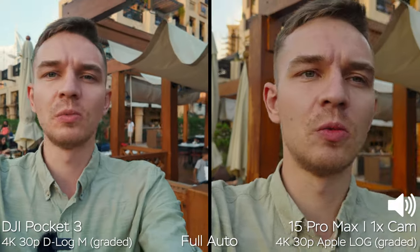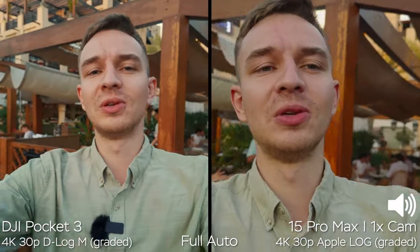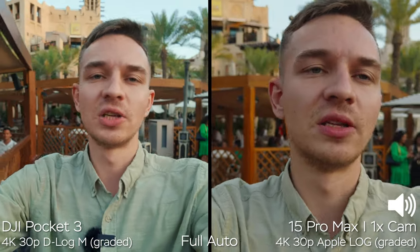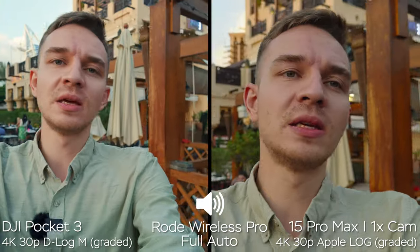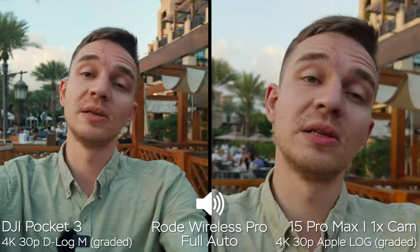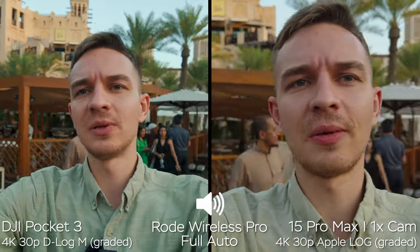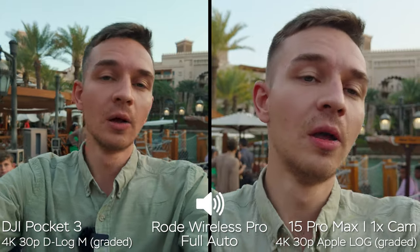It's now dusk time — the sun is almost down — and here is the quality you get from both devices. I would highly recommend using the DJI with the DJI Mic Mini 2 microphone. Right now I'm using the Rode Wireless Pro as backup audio so you can hear the difference. If you're buying the Creator Combo kit, the DJI Mic connects wirelessly to the Pocket 3 and you get the best possible quality. Let me know in the comments which sounds better and which has better image quality — the 1x camera on the iPhone in Log or the Pocket 3.